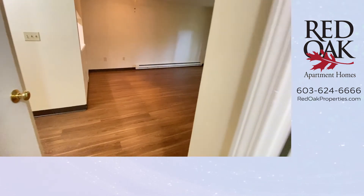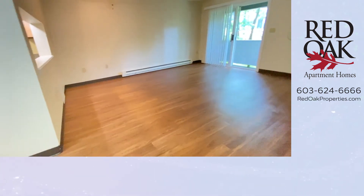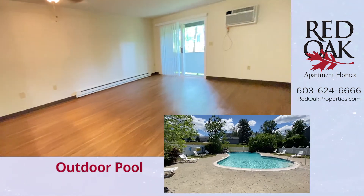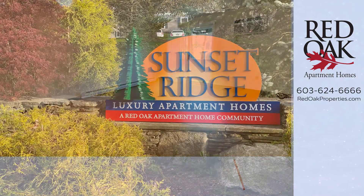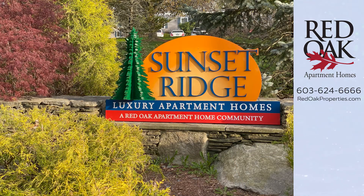Sunset Ridge also has an outdoor pool. Lots of walking space to walk your dog or just take a walk around the community. There's a playground on site and also an on-site leasing office.